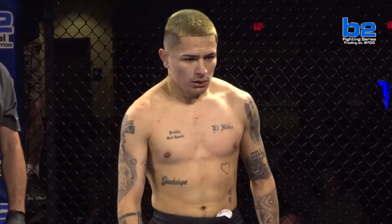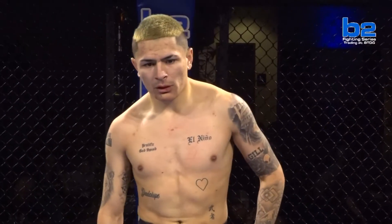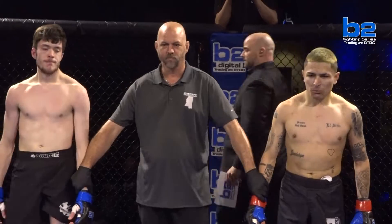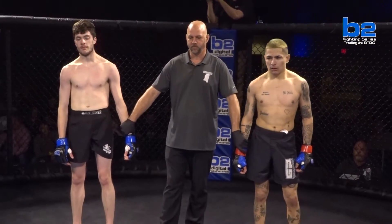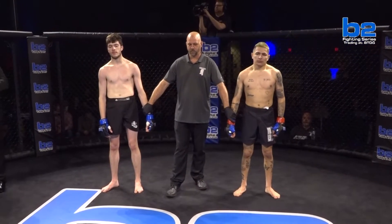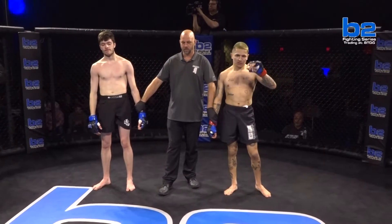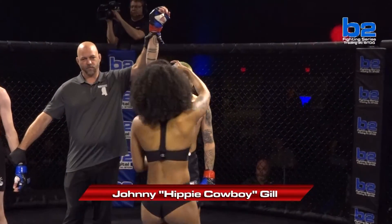He doesn't quite look like he's over the moon right now, but I promise you inside there's no better feeling — besides my kids being born, that's the best feeling in the world. Ladies and gentlemen, your referee Freddie Griswold has brought a stop to this fight — one minute and 25 seconds into round number one. Your winner by way of tap out due to rear naked choke, out of the One More Gym red corner: Johnny 'Hippie Cowboy' Gill!